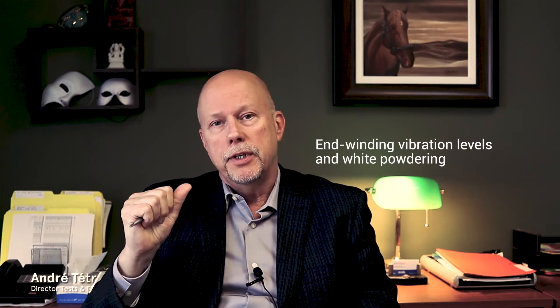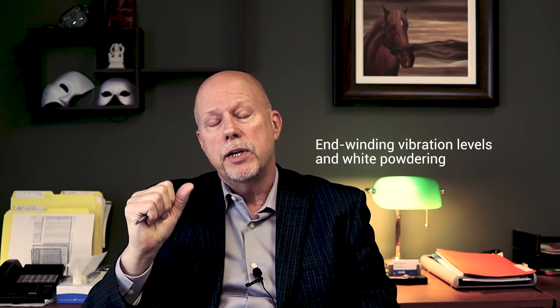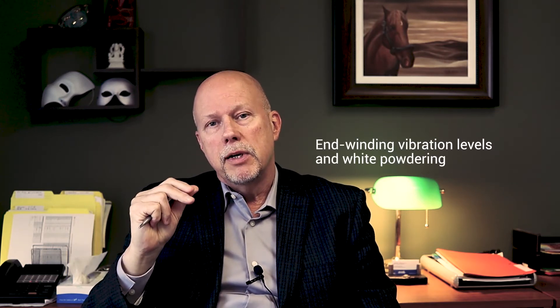Hi guys, André Tétrault, Director of Test and Diagnostics here at VibroSystem. The subject for today is N-winding vibration levels and white powdering. N-winding vibration issues are common on turbo generators, although we do see it on hydro generators — in fact, any large rotating electrical machine.